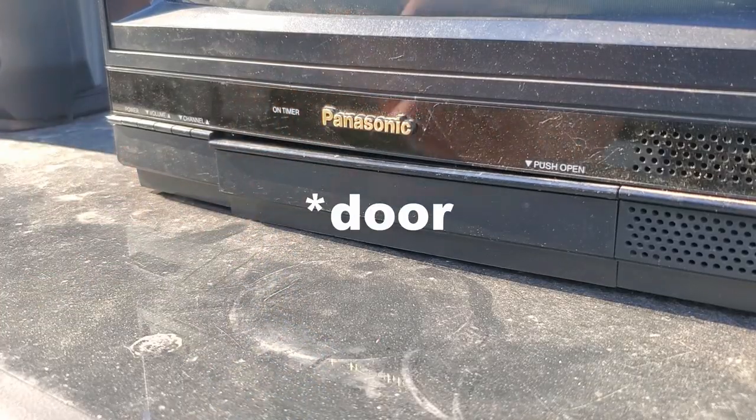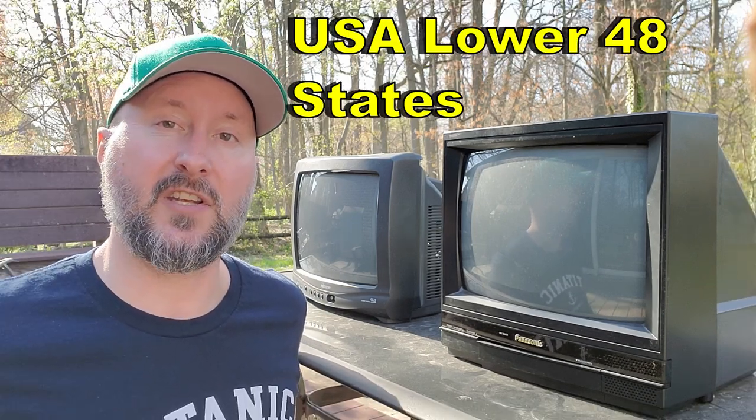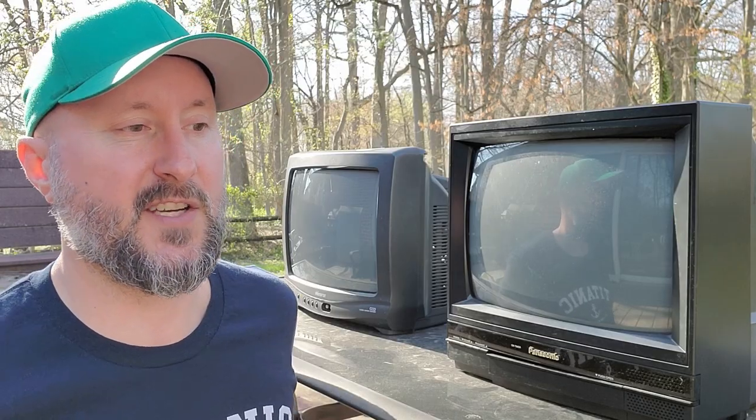The only problem is that the front drawer thing kind of broke on one side. If you want to be in the contest, all you're going to do as usual is just comment down below. Unfortunately I have to limit it to the lower 48 states of the US because these are going to be big, heavy boxes, and I'm hoping they make it there in one piece because CRTs have a reputation of breaking during shipping. So for this one we've got to really cross our fingers.